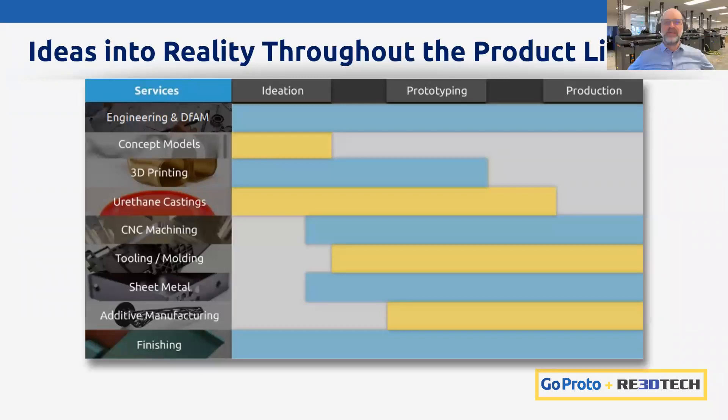We'll pass it over to Jesse for some background. Thanks again for the introduction, Kristin, and thank you all for attending. Today we hope to provide valuable, rich content and encourage you to continue attending our ongoing monthly webinar series, where we will continue to focus on important aspects of rapid custom manufacturing.